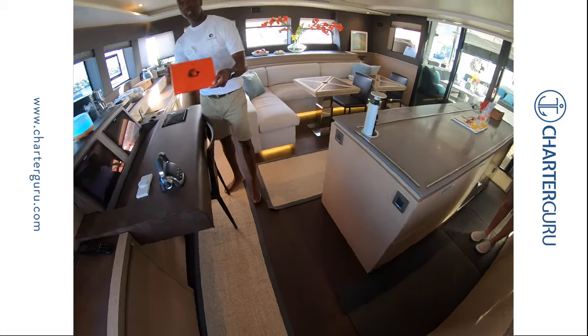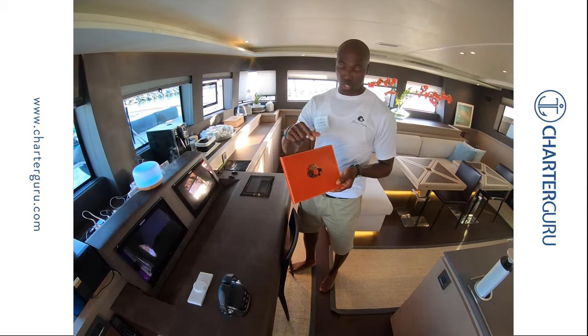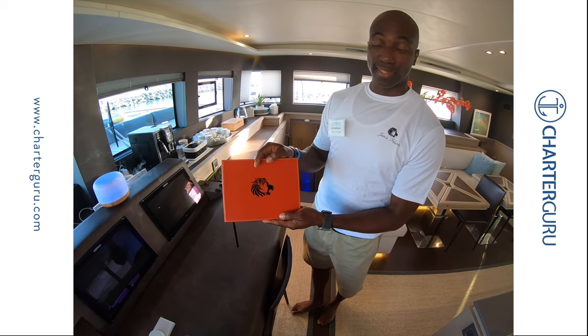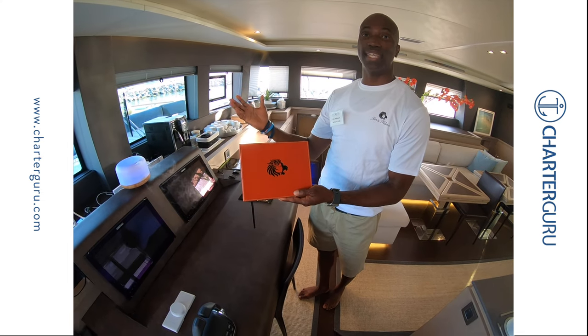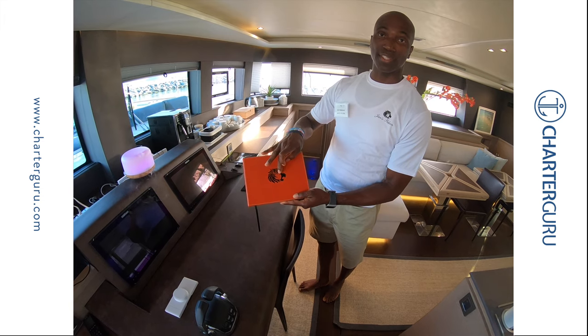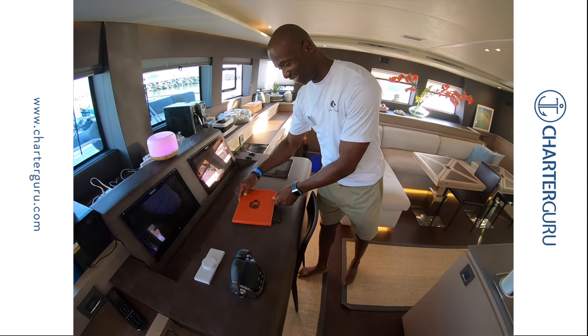As you can tell, everywhere you look on the Gens V Lion, you see a brand logo. The logo is the owner's wife — her face. It's a big cat because Gens V Lion is a huge catamaran. Jan is her name, so Gens V Lion. Very thoughtful.